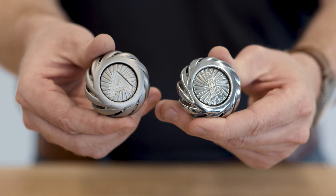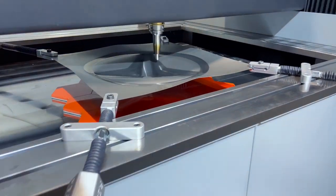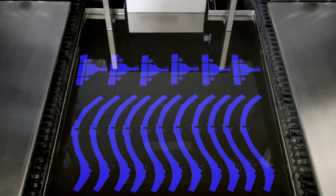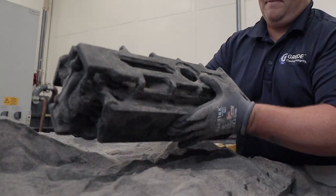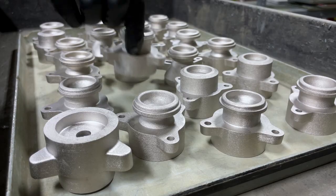Desktop Metal is built on core technologies that have enabled a foundational business upon which we continue to innovate and push Additive 2.0 to the next level — and this is just the beginning.